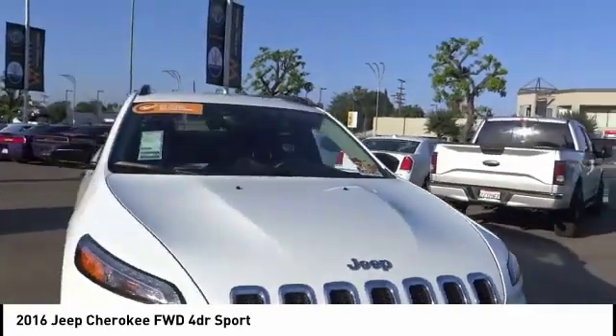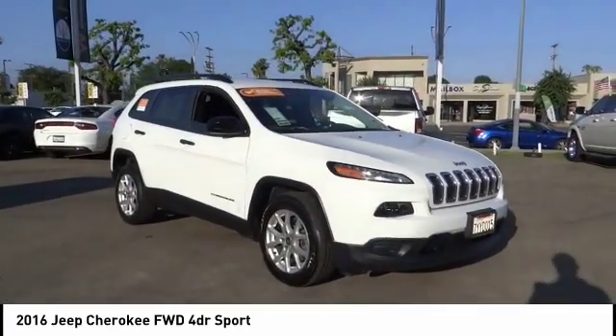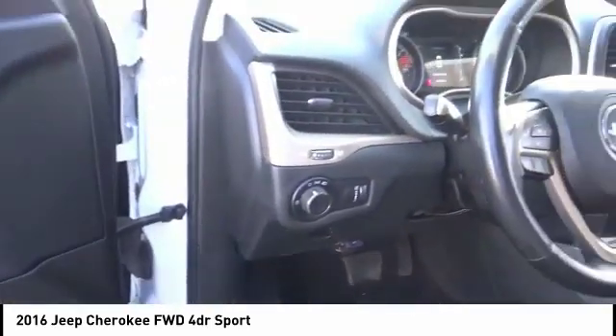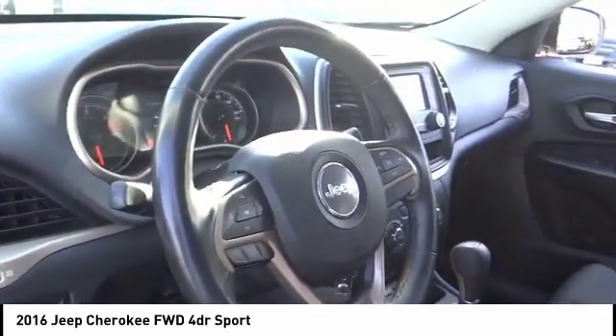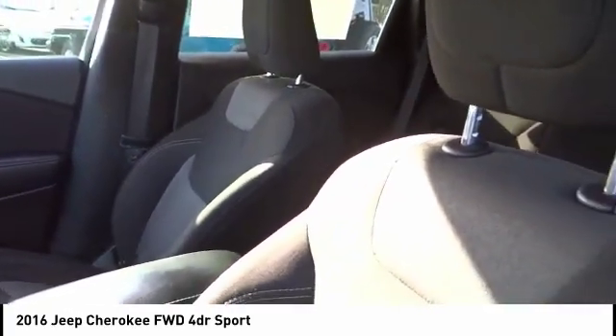Electronic stability control, active grille shutters, brake assist, traction control, remote keyless entry, speed control, four-wheel disc brakes, rear window defroster, rear window wiper, low tire pressure warning.